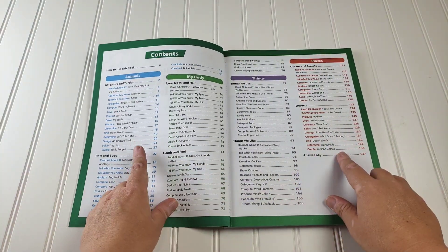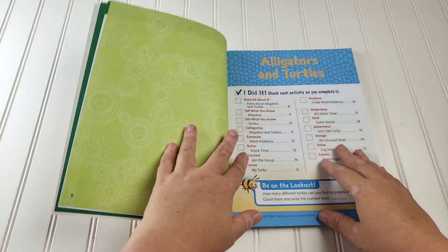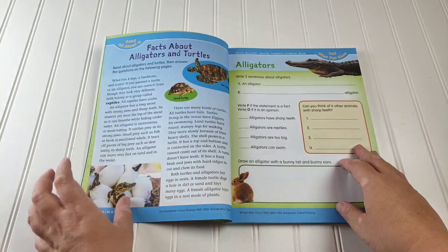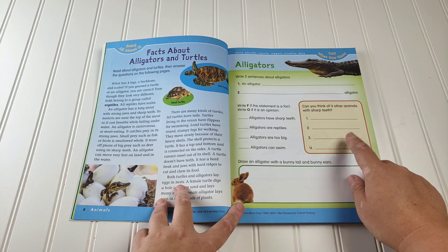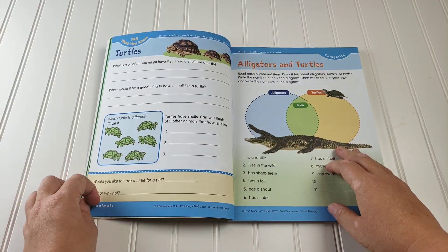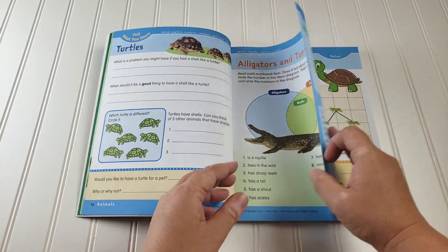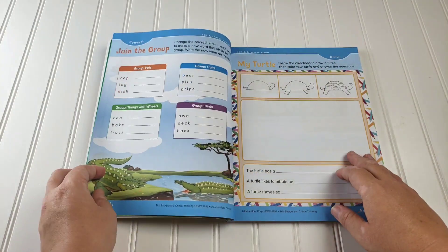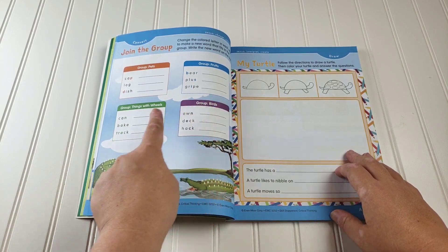Inside you have four major categories: animals, my body, things, and places. The way it's split up is you have an alligators and turtles section with all of these different things within it. So you read about the alligators and turtles, and then you do activities such as writing sentences, fact and opinion, four other animals with sharp teeth, drawing an alligator with a bunny tail and bunny ears, writing about turtles. You have some facts to sort between which is alligators, which is turtles, and which is both.